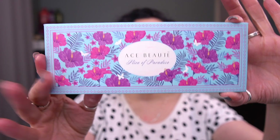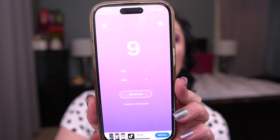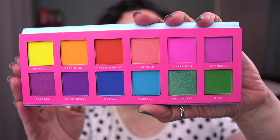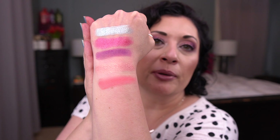The last palette in this category is the Ace Beauté Slice of Paradise — a bright, colorful palette with 12 shades. We're randomizing one to twelve and got number four. That's this shade — of course, the least bright in the palette — called Flamingo. So we have a very springy, summery palette going on here.